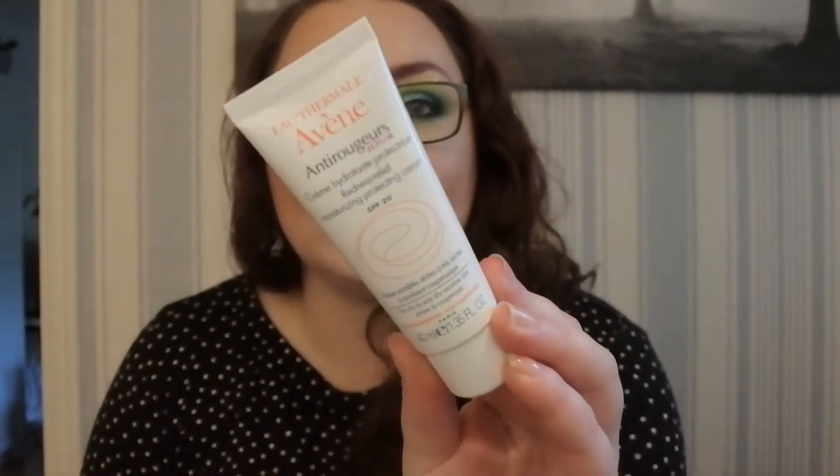Today's video is, as you can see from the title, my September haul video. First I wanted a day cream — I've had this before. This is the Avene anti-redness redness relief moisturizing protecting cream with SPF 20. I use this in the winter time because I don't need SPF 50.